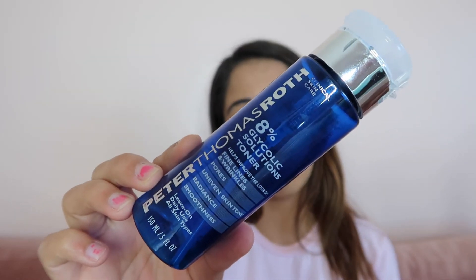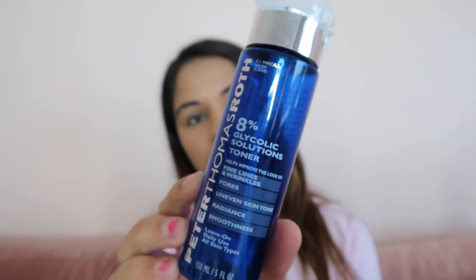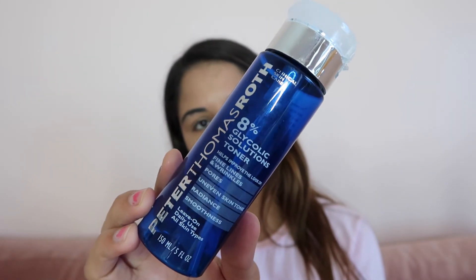I also finished this Peter Thomas Roth glycolic solution toner — this was the bomb. I loved this product and would definitely repurchase. The only reason I haven't yet is because I'm just trying different things and different brands, but it would definitely be repurchased in the future.